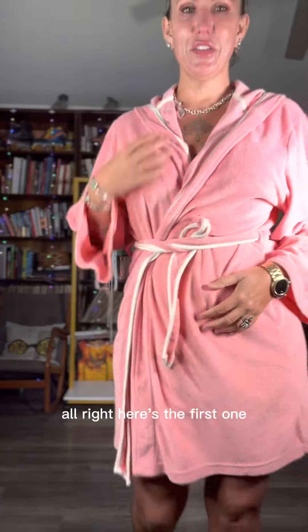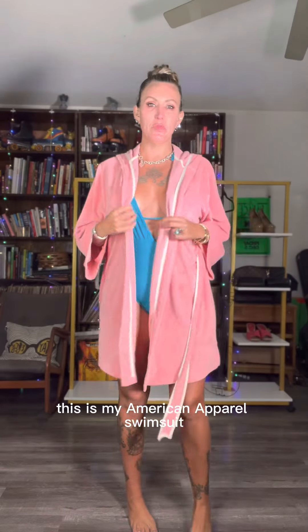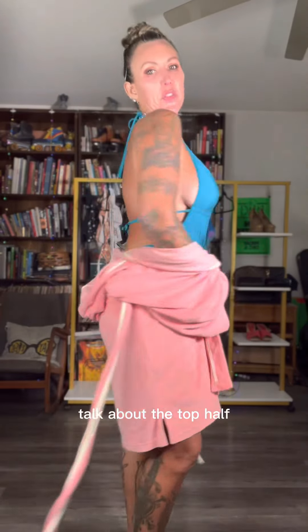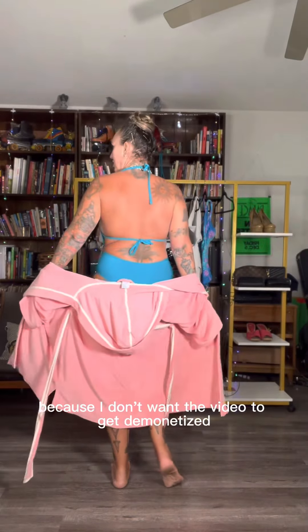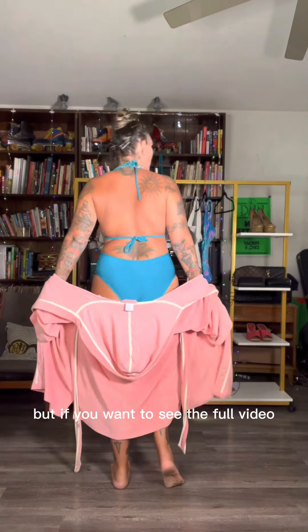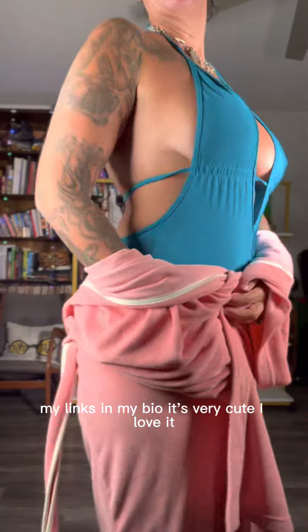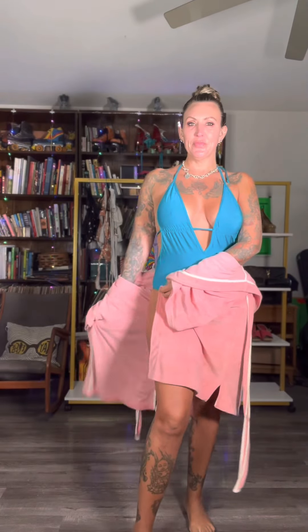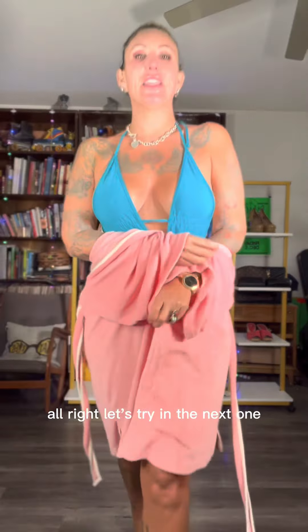Here's the first one. This is my American Apparel swimsuit. I'm just going to talk about the top half and I'm not going to be showing too much because I don't want the video to get demonetized. But if you want to see the full video, you can go to my links in my bio. It's very cute. I love it. Everything is for sale. Let's try the next one.